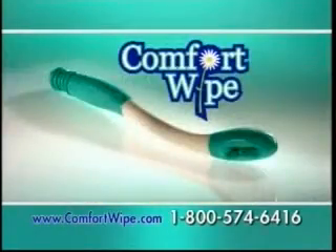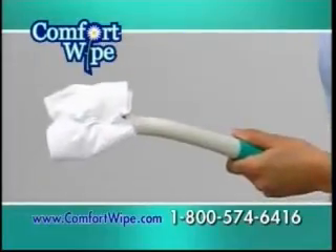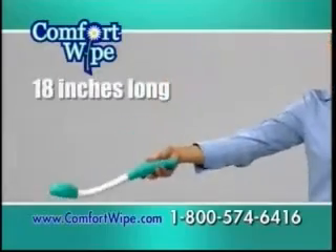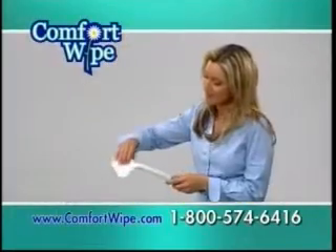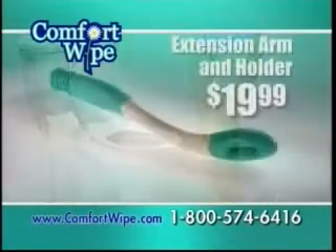Comfort Wife, the sanitary paper extension arm and holder — extending your reach a full 18 inches while it follows the contours of your body and comfortably cleans. So if you or someone you love suffers from the loss of range of motion, or if you're someone who just doesn't want to touch dirty toilet paper, don't be embarrassed. Just get a Comfort Wife.